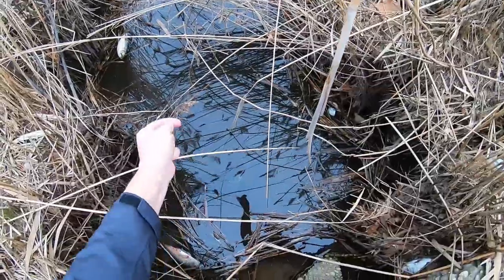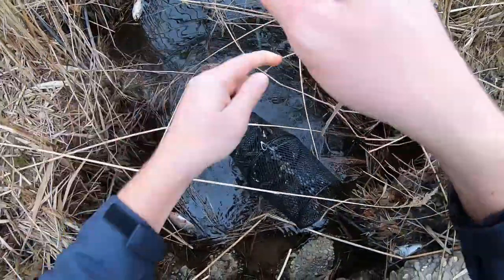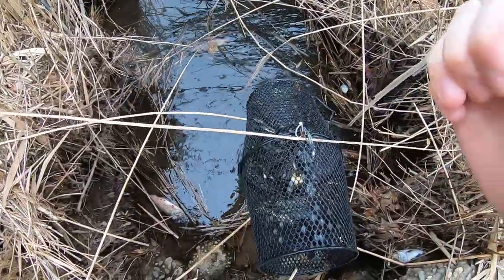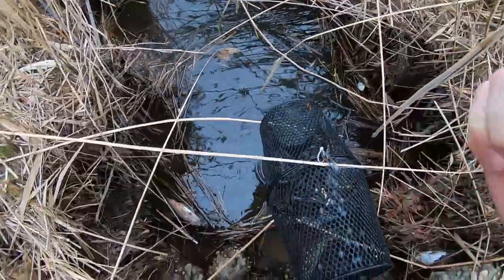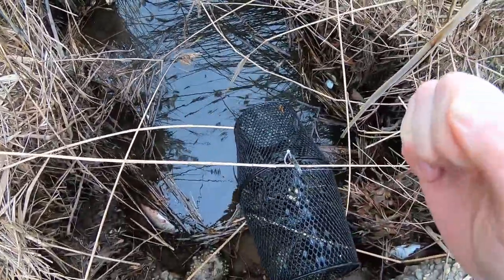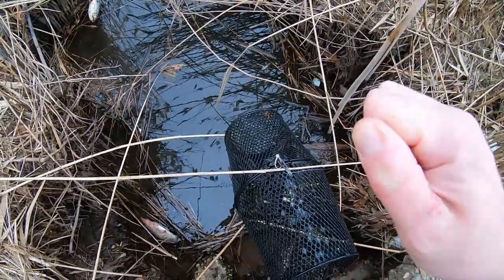All right, let's see what we got. Oh yeah, look at all that. There's some big ones in there too. I'm going to release all these guys — I just want to find the biggest one and get a picture of it in my hand. Some look huge. Looks like both banded killifish and mummy chugs, but I'll have to take a closer look.